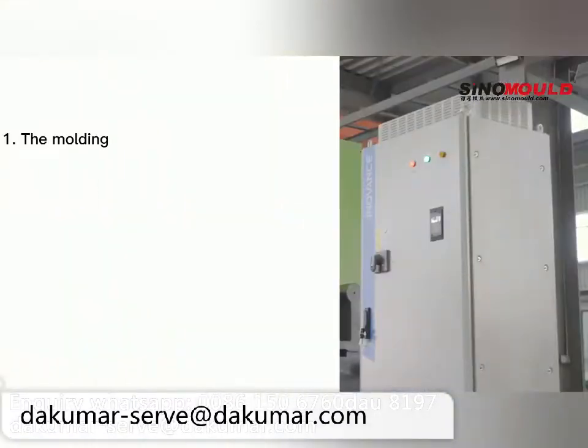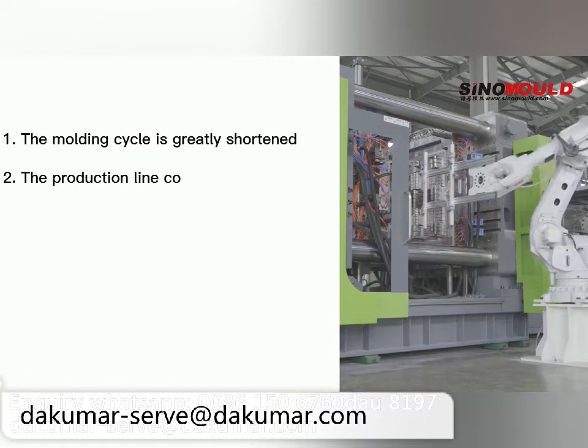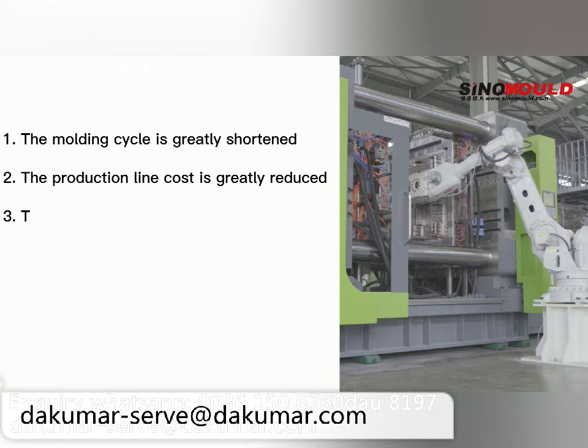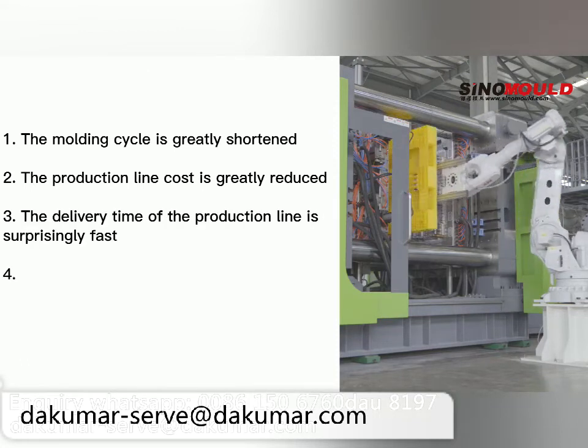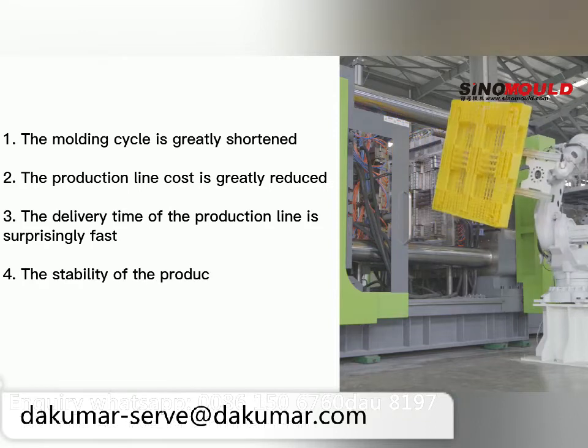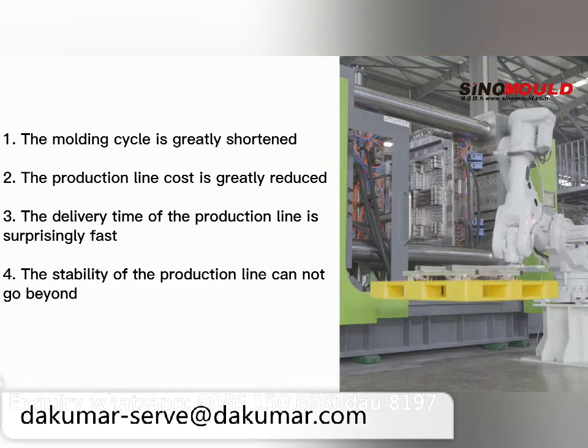First, the molding cycle is greatly shortened. Second, the production line cost is greatly reduced. Third, the delivery time of the production line is surprisingly fast. Fourth, the stability of the production line cannot be surpassed. Welcome to inquire!